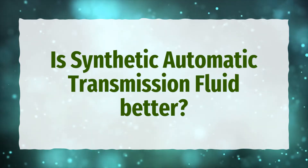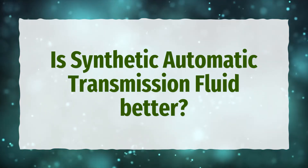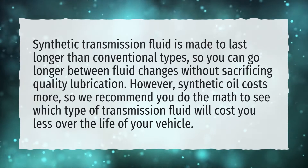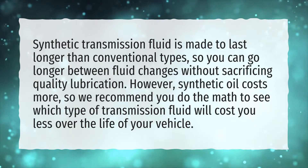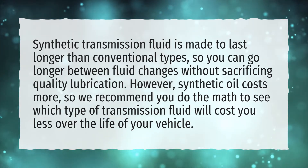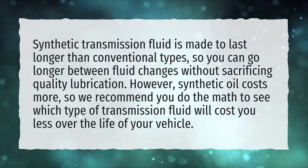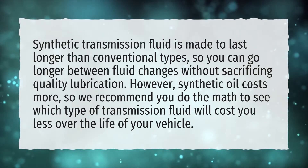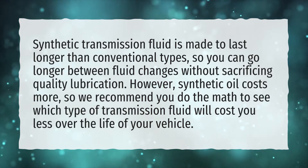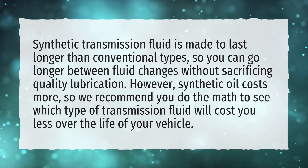Is synthetic automatic transmission fluid better? Synthetic transmission fluid is made to last longer than conventional types, so you can go longer between fluid changes without sacrificing quality lubrication. However, synthetic oil costs more, so we recommend you do the math to see which type of transmission fluid will cost you less over the life of your vehicle.